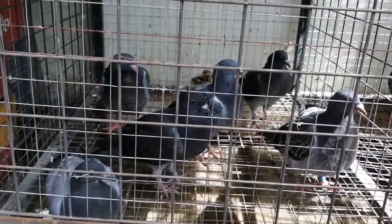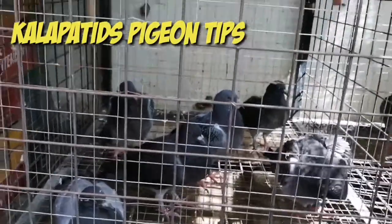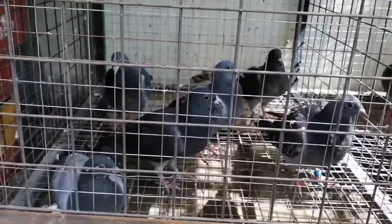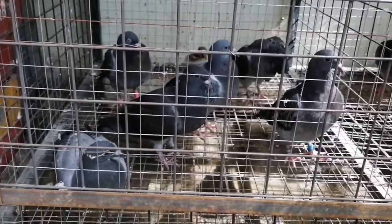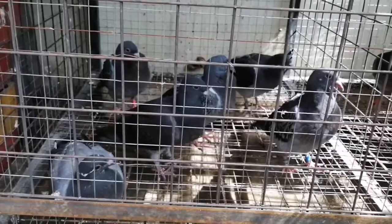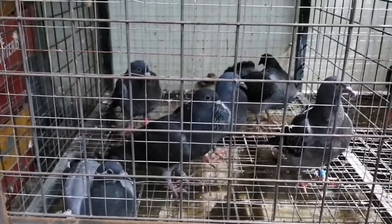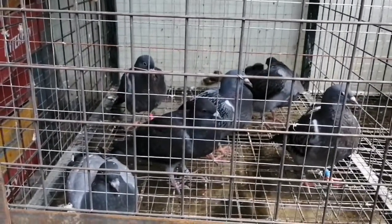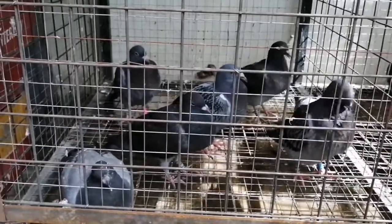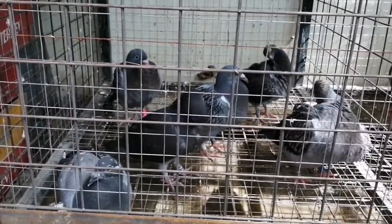Isang video tips para sa mga newbie at sa mga nagsisimula pa lamang sa pag-iibon: pag kayo po ay magte-training ng inyong mga young birds, huwag na huwag ninyong isasabay ang inyong young birds sa mga old birds. May posibilidad kasi na ang mga inakay na inyong kinetraining, kapag sila ay rumuronda na, ay kakalad din sa mga old birds ninyo at makakapalayo.